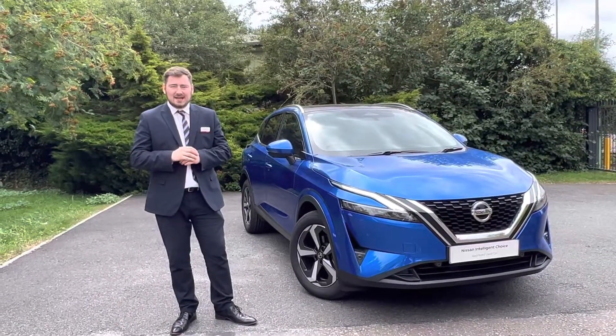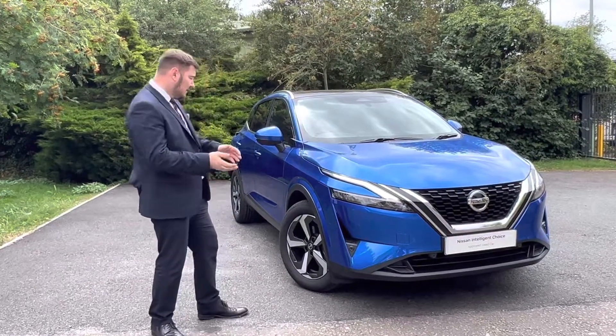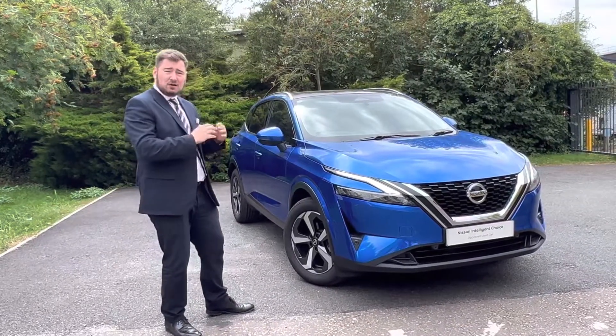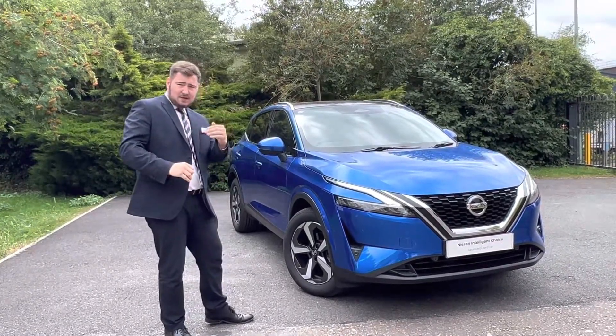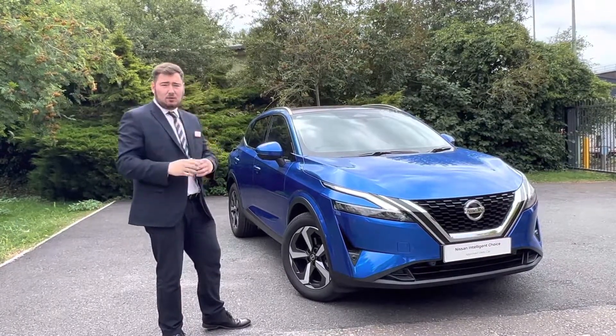Hi there guys, this is Rob from Cavan Nissan on Ladman Road in Bury St Edmunds, giving you a very quick courtesy video today of this all-new Nissan Qashqai Premier Edition. This is a very interesting vehicle — it's actually a launch vehicle that sits between the N-Connecta and the Tekna, our middle and top spec ranges, so you get all the standard features you'd expect, plus a number of high-end features on top.